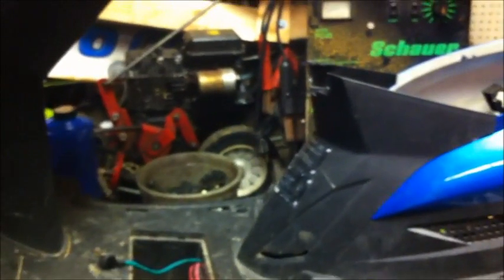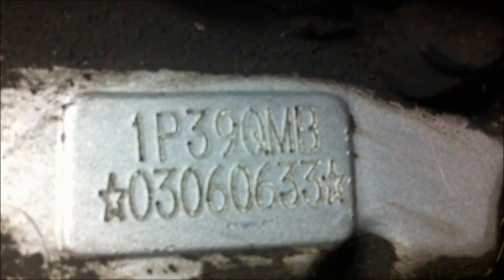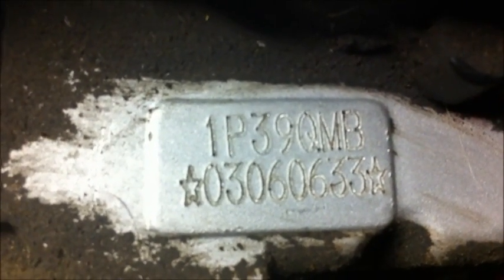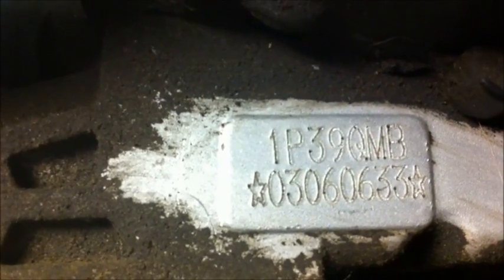I have a 2011 TauTau right here that had high miles on it that I just pulled the motor on — it has 14,000 miles on it and I need to rebuild it. On these motors I've had a couple, probably a few of them torn down. The Peacoat engine right here is a 1P39 QMB. Now on the Rocketta scooters and most of the other ones, they start off with a 139 QMB. That engine is a 49cc engine. The 1P39 QMB is a 64cc engine, and I have seen them on the TauTaus from 2010 to 2013.